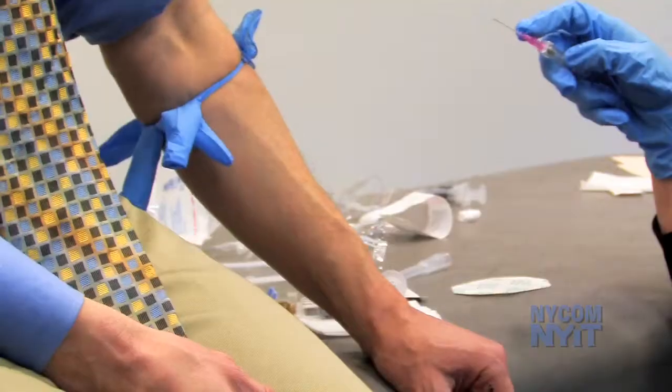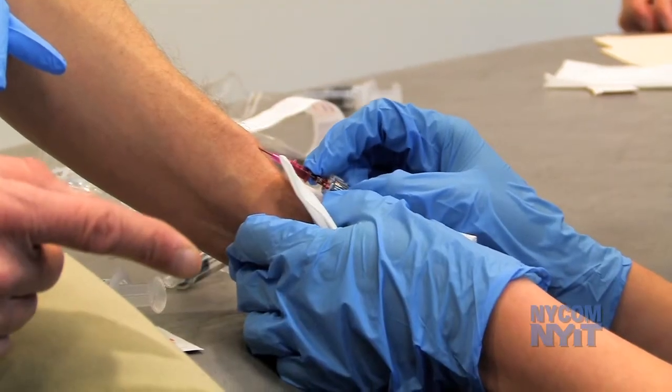My name is Dr. Michael Gindy and this is the 15th annual IV lab where we teach first and second year medical students how to be comfortable starting IVs. We are going to be doing IVs on each other. There's nothing like the real thing, and it also helps the students appreciate that some of the things that we do to our patients are a bit painful.